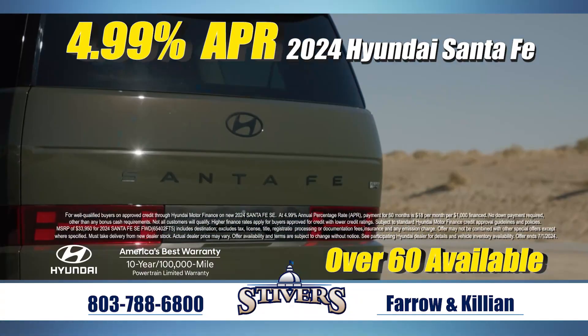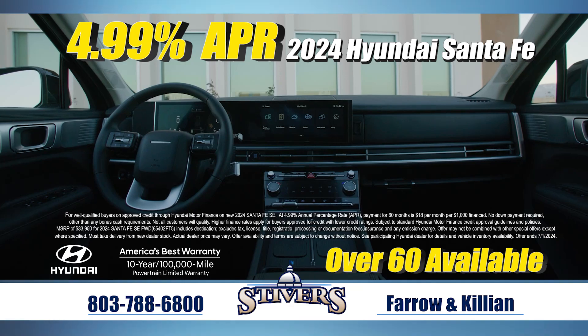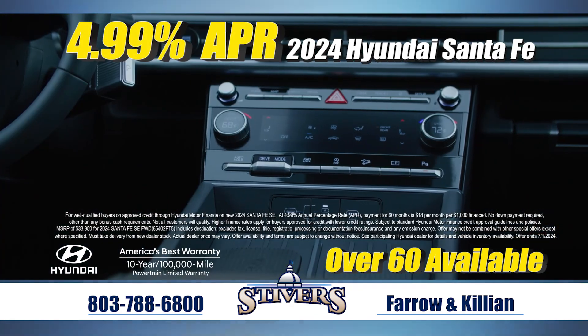Or check out the rugged design of the all-new Santa Fe. With three rows of comfort and cutting-edge tech, this is the one for you.